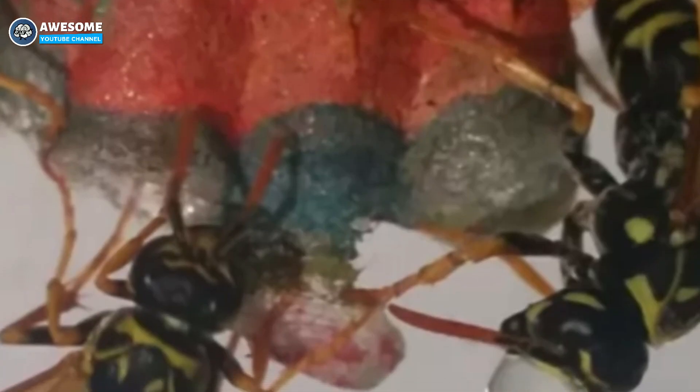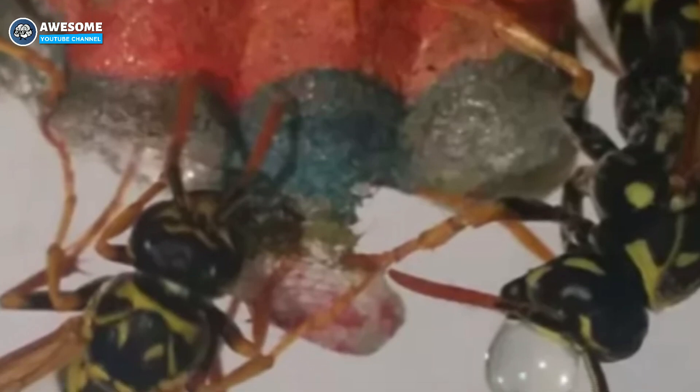The way they built their nest wasn't different from the usual way they make their home. However, since a different material was used, the outcome was different too. Despite that, the wasps' nest is still beautiful — truly a masterpiece, particularly with its intricate details and colorful layers.